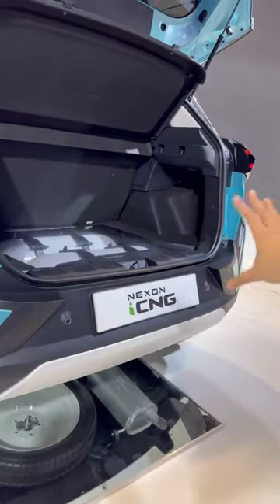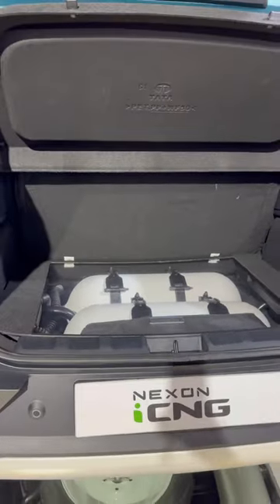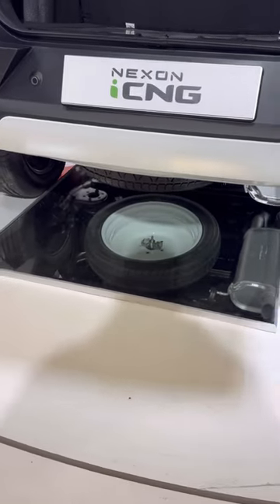They have used two cylinders here so that the space can be saved. You can see it completely covered and you can carry luggage comfortably. And especially here, there is glass so that you can see where the stepney mount is.